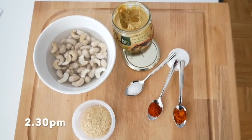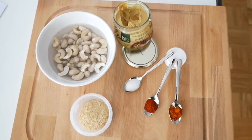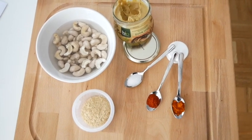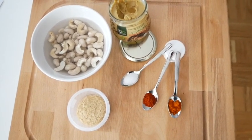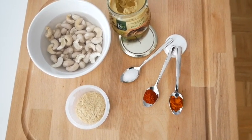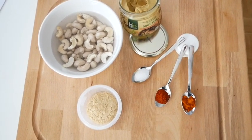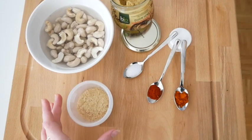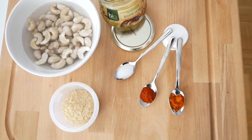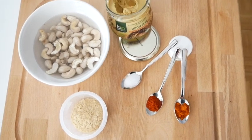It's lunchtime and I'm going to have a pasta with some vegetables and a cashew sauce. I already put the cashews in water yesterday, so they've been soaking overnight in the fridge. Now I'm going to take the water out and blend them with nutritional yeast, some Dijon mustard, salt, chili powder, and smoked paprika powder.